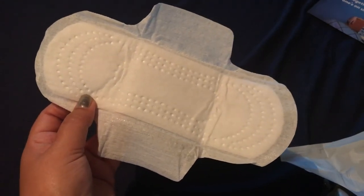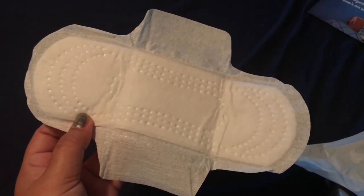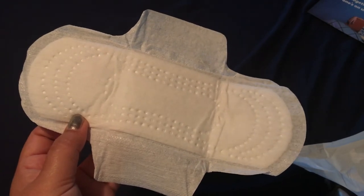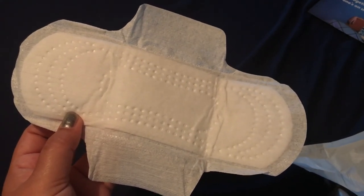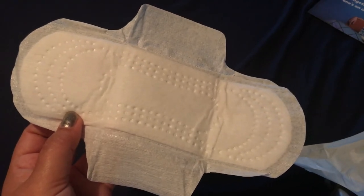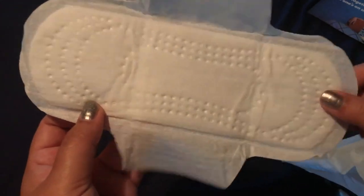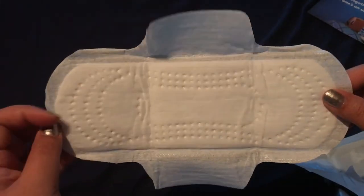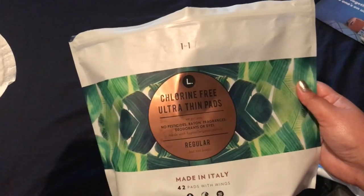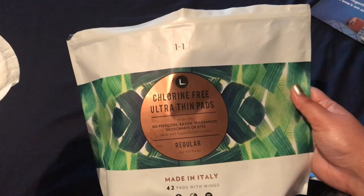I urge you women to give these a try. They're not going to make you itch. Those other pads full of chemicals make me itch, and they're not good — who wants to be itchy when they're on their period? With these, I have no itches, no irritation, because it doesn't have all that junk in it. Please check these pads out, and you're helping out another girl too, so it's a win-win.